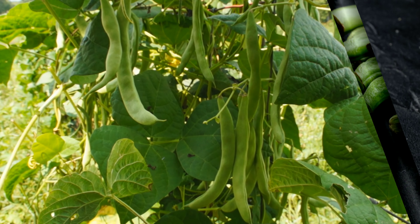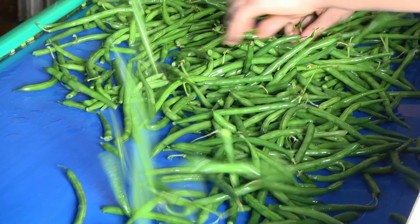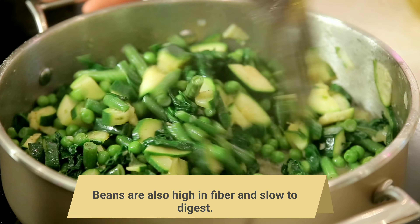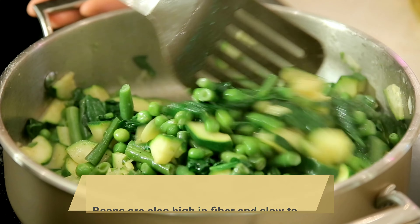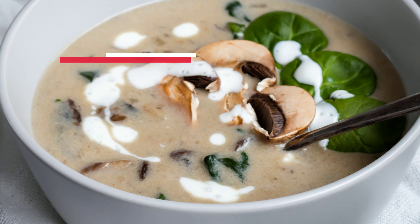Number one: beans. Inexpensive, filling, and versatile, beans are a great source of protein. Beans are also high in fiber and slow to digest, which means you feel full longer — and that may stop you from eating more.